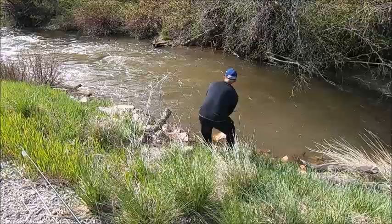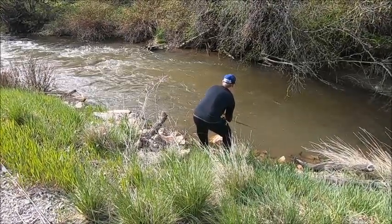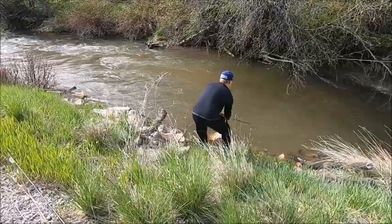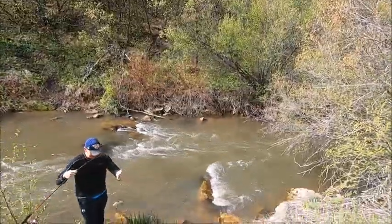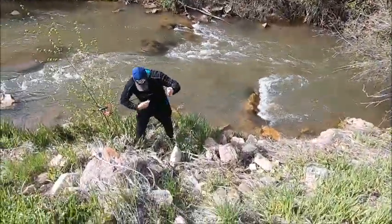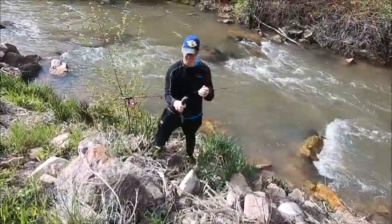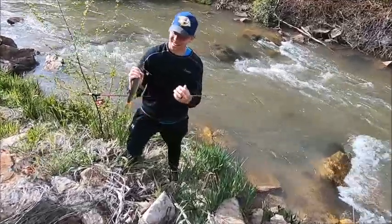Oh, that's another good cast. Got one! Ben just caught his first brown, guys, and it's a nice healthy brown too. Come down here and get a closer look at it.